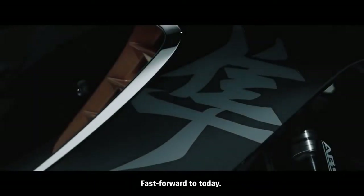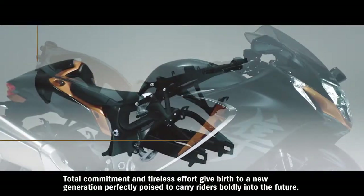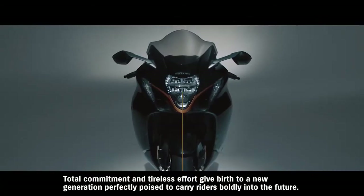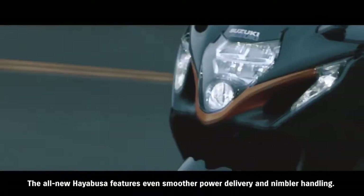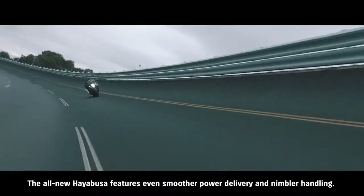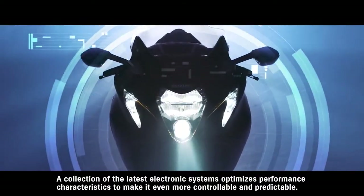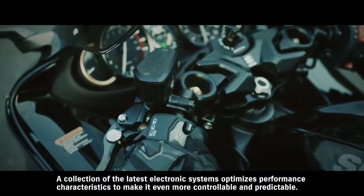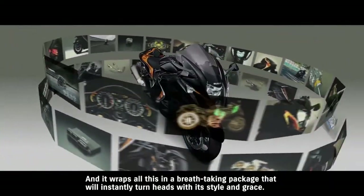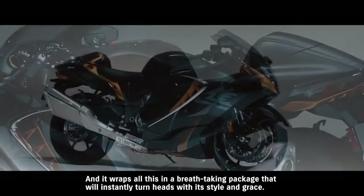Fast forward to today. Total commitment and tireless effort give birth to a new generation perfectly poised to carry riders boldly into the future. The all-new Hayabusa features even smoother power delivery and nimbler handling. A collection of the latest electronic systems optimizes performance characteristics to make it even more controllable and predictable, and it wraps all this in a breathtaking package that will instantly turn heads with its style and grace.